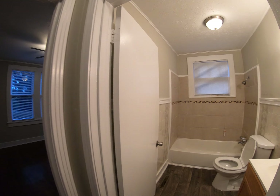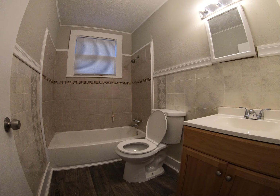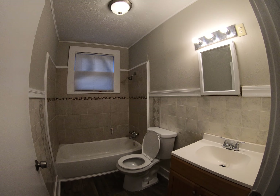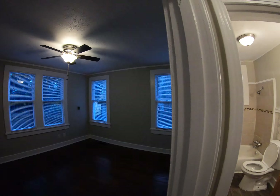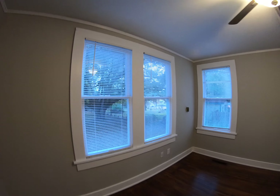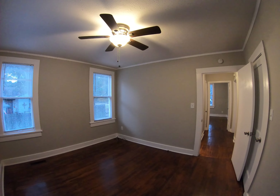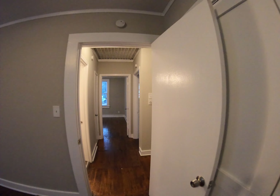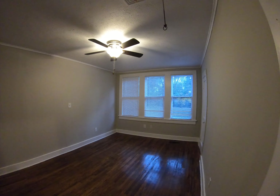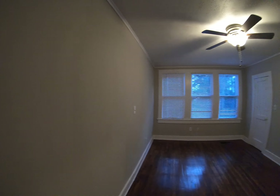Here's the hall bathroom — looks nice, clean, fresh paint, smells good, new flooring. And here's bedroom two — new fan kit, has its own closet. And here's bedroom three. Traditionally it's a three-bedroom two full bathroom home.